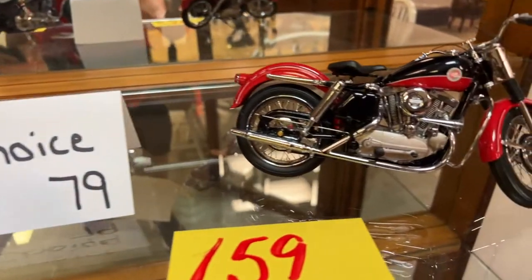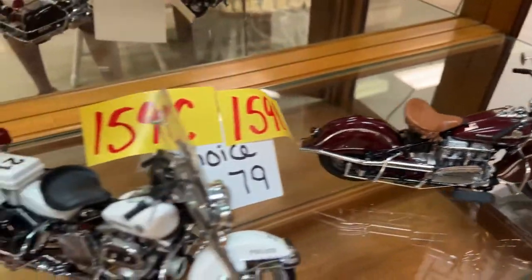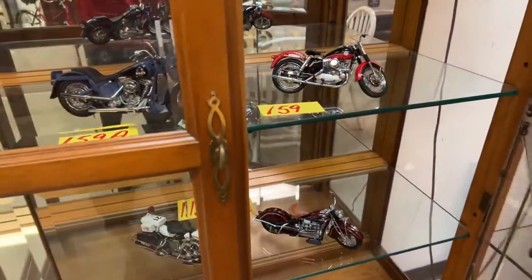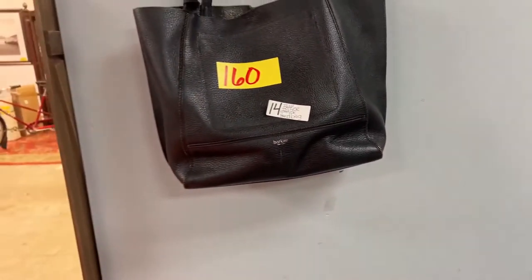We have more of the bike models — really cool, heavy as can be. Come on in and see these if you can. Anything you need — if you can't make it in, get with us and we'll send you a close-up video, closer-up pictures, or answer any questions you have.